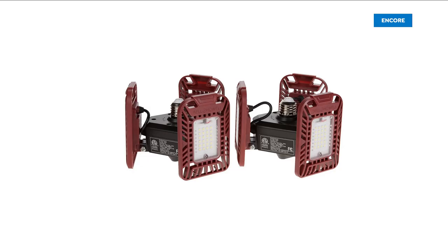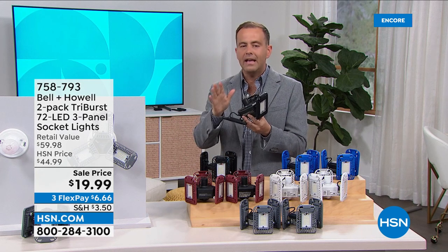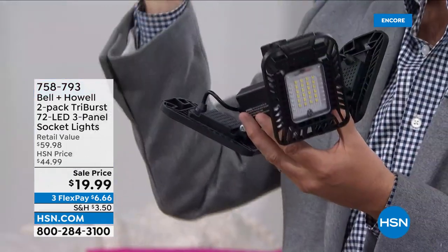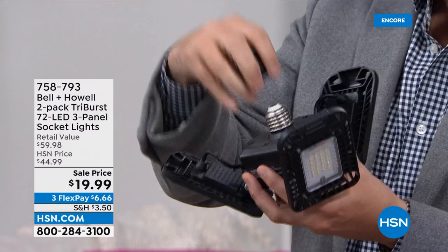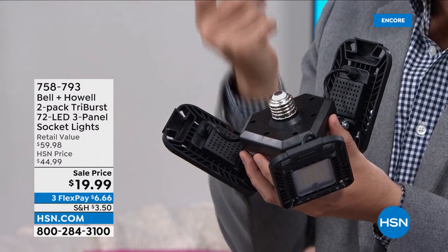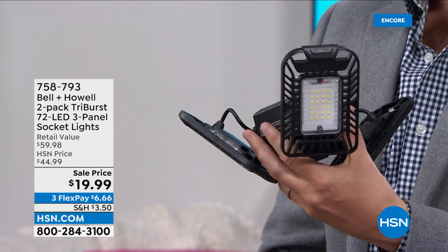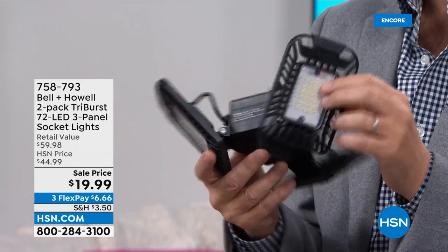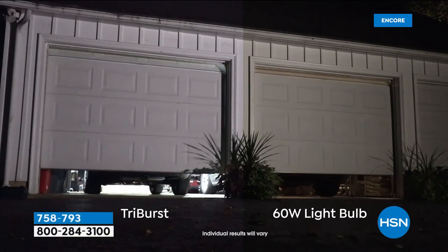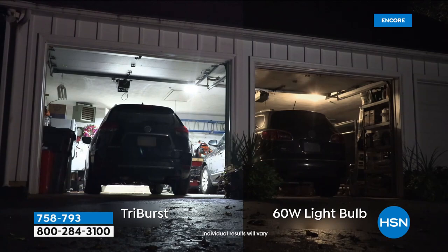This is called a Tri-Burst Light — a clever product introduced to the market that sold like crazy. Imagine in the garage, or the basement, or the closet — wherever it's too dark. This is a product that will screw into a regular light socket. Maybe you've got a 60-watt bulb right there. Unscrew the 60-watt bulb, plug this in, and you're going to have extraordinary power from three LED panels with 72 LEDs. Look at the left versus the right — the right is the 60-watt light bulb; it's dull and dark.